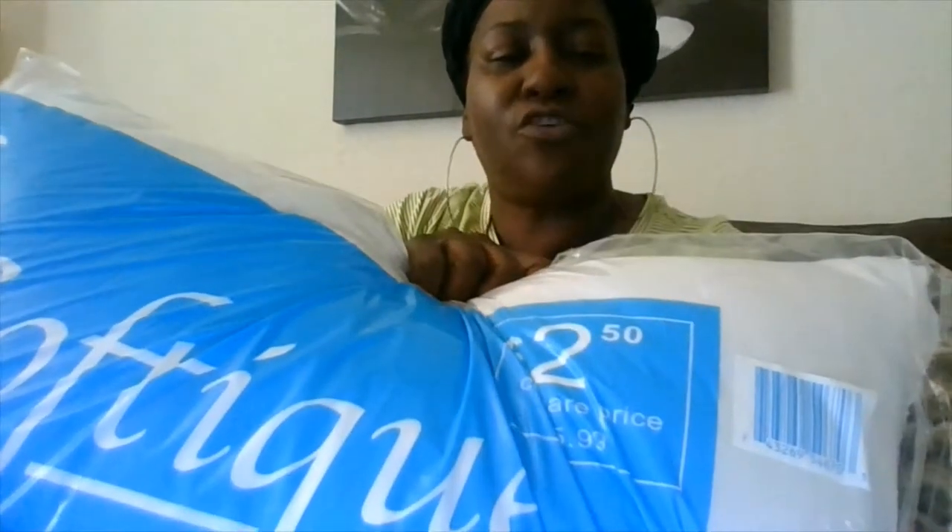So this is an on-a-budget refresh, and this pillow here is two dollars and fifty cents.